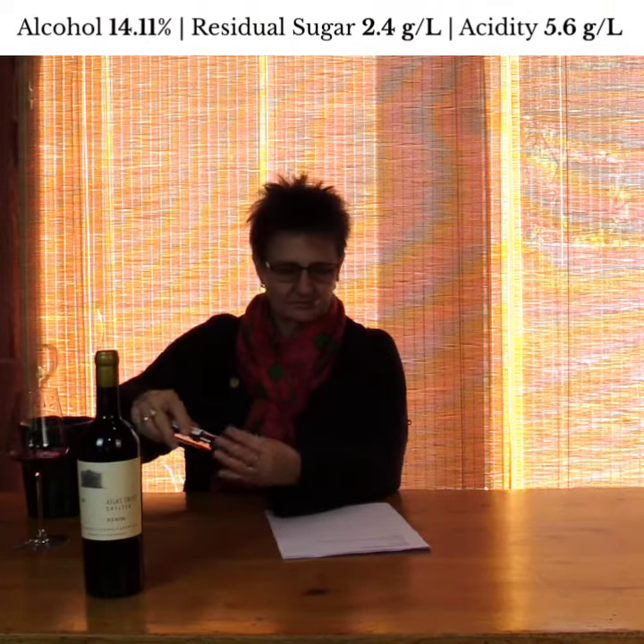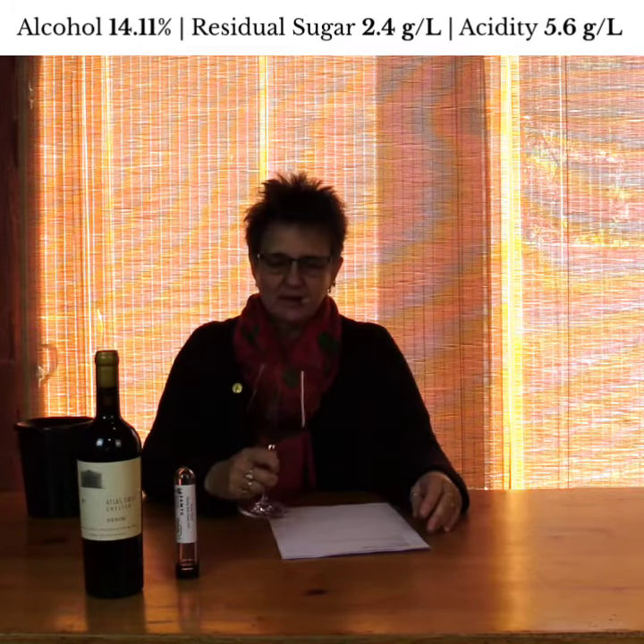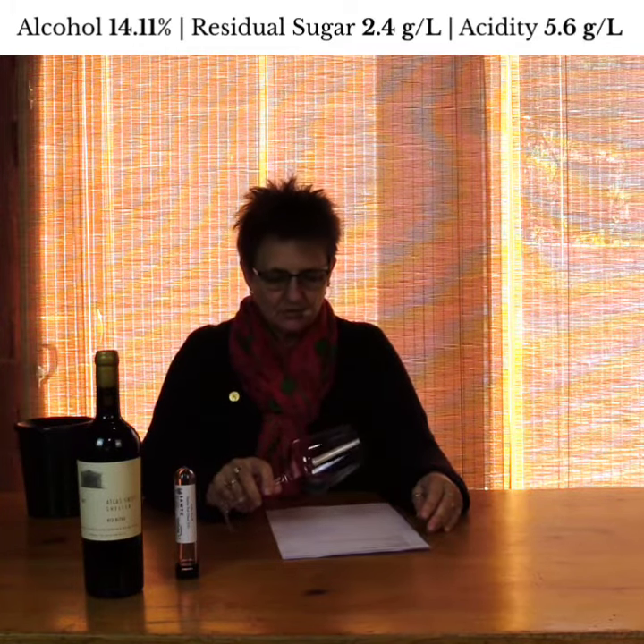Here we have Atlas Swift's Red Blend called Shelter 2021. It has a beautiful red hue and just looking at it you can actually pick up this purpley-blue character that the Bordeaux blends give you most of the time.